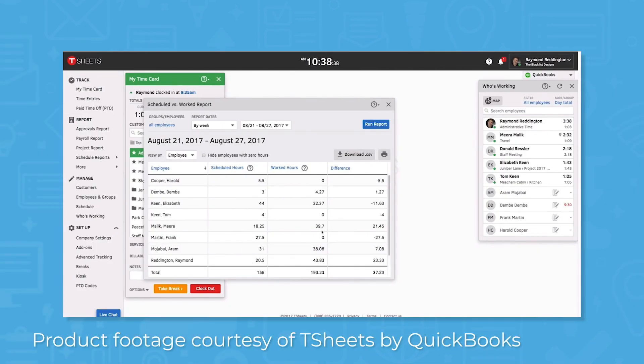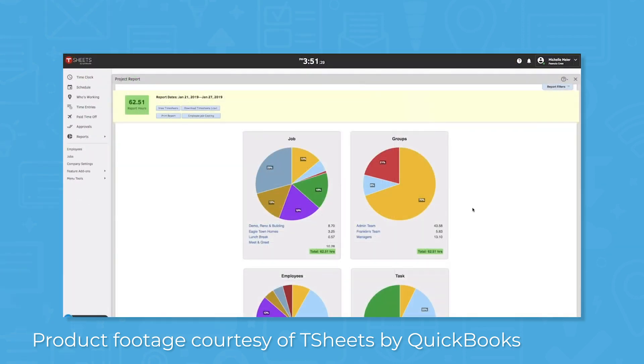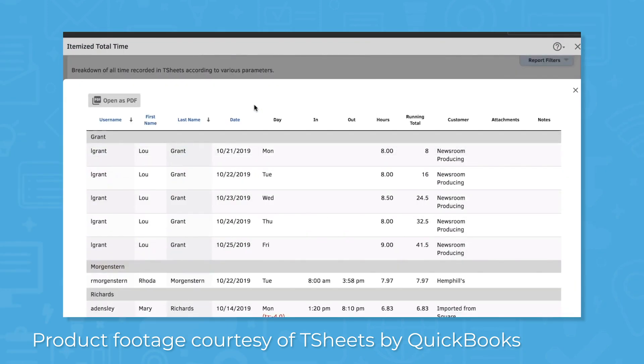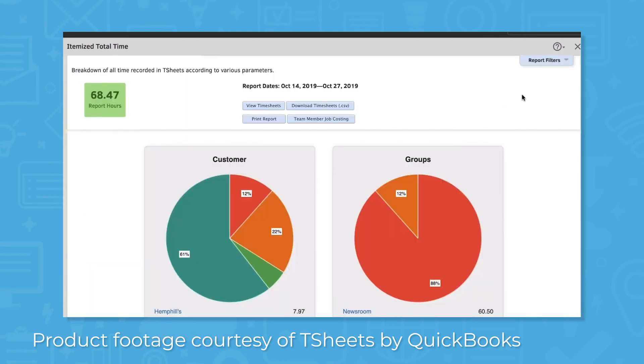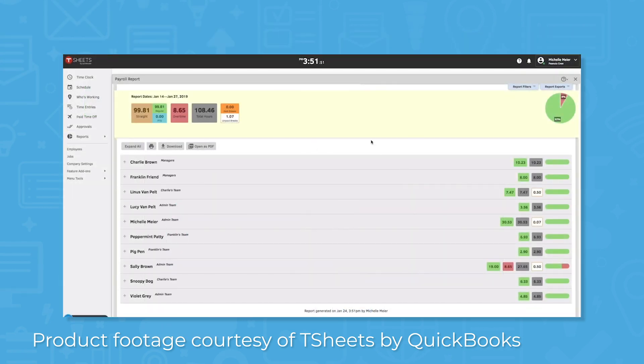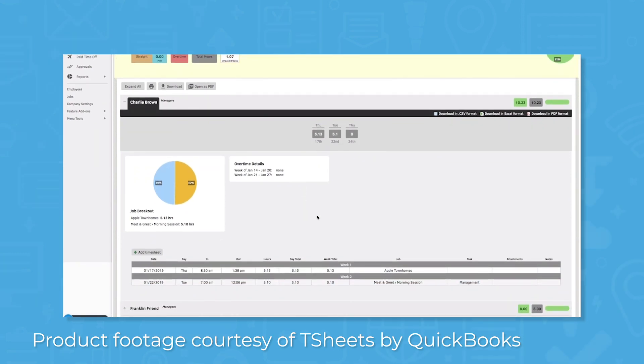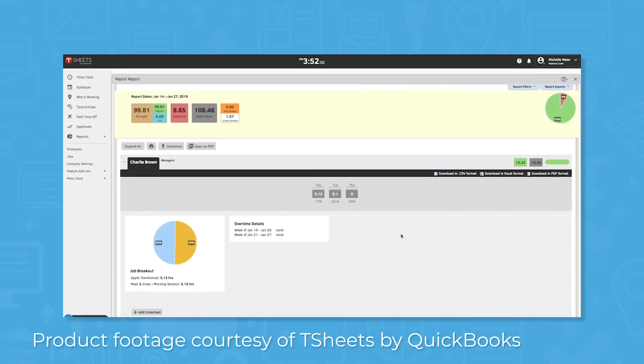TSheets includes detailed reporting features that let you analyze time tracking data. You can filter data by job, task, team, or project, which is nice when you're studying job costs or resource allocations. You can run reports to view real-time data and also export your data to other reporting tools. When tracking time against projects, you can view budgeted hours and actual hours on charts. In compliance with Fair Workweek laws, scheduling records are kept up to three years, stored in the cloud, and easily accessible through reports. Some reports you can run include project reports, payroll summary, and DCAA compliance reports.